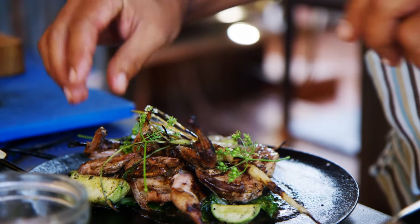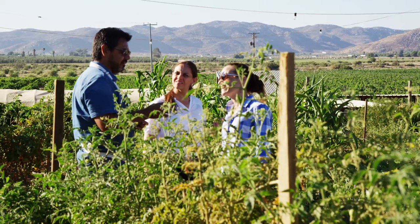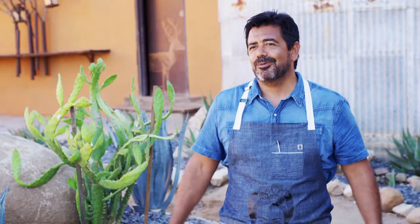I would advise you just to get to know the producer, get to know the fishermen, get to know everybody that produces something. Just be very creative — tasting and tasting and talking to producers. That's how we roll here.